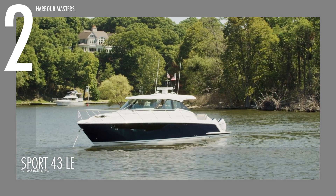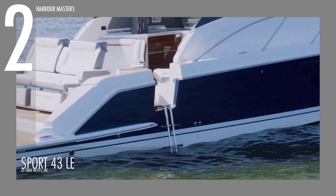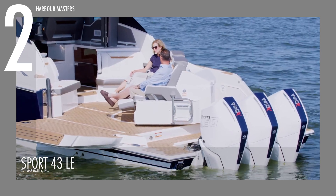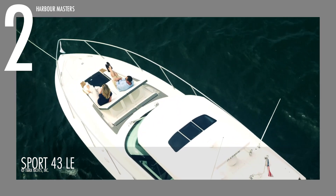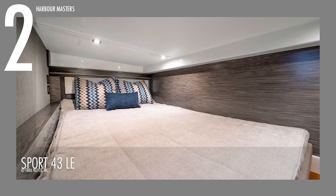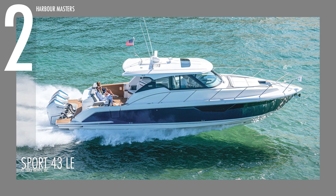The Tiara 43 LE showcases its luxurious express concept through the innovative rotating lounge in the aft social zone, complete with built-in footrests and a fold-down terrace, offering easy access to the water while expanding the cockpit space for various leisure activities. Guests can unwind on the comfortable chaise lounge on the bow, indulging in panoramic views. Below deck, the yacht provides four spacious accommodations, ensuring a relaxing retreat after a day of exploration. This yacht truly offers an unforgettable luxury experience, with a base price of over 1 million US dollars.